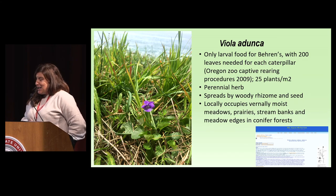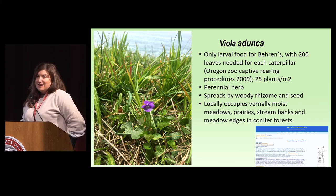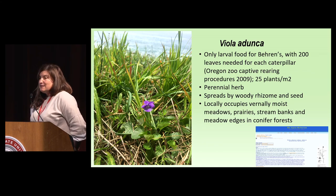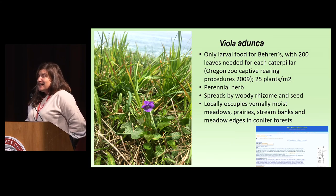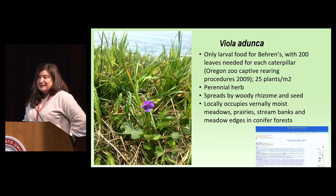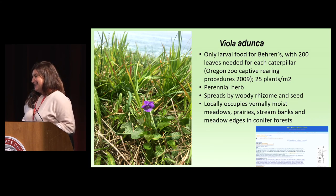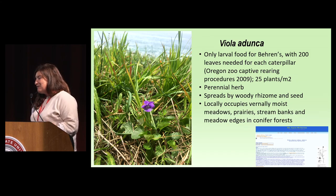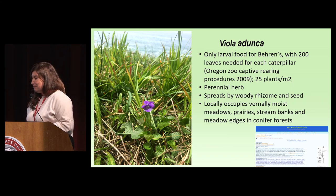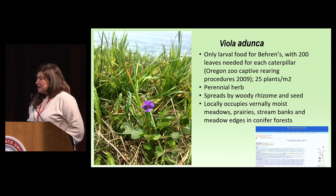Many of you are botanists — I am not, so go easy on me. But Viola adunca is the host plant, and many of you probably know it's a host plant for many fritillary species. It takes a lot of leaves and plants to support one caterpillar — research shows about 200 leaves or 25 plants per meter. Uniquely, the caterpillar has no known olfactory mechanisms to find the plant; it wanders through space until it encounters a Viola, so it really needs a high-density number of plants. This is a perennial herb, which is good in a perennial grassland. It spreads by woody rhizomes and seed, and locally occupies vernally moist meadows, prairies, stream banks, and the edges of conifers.